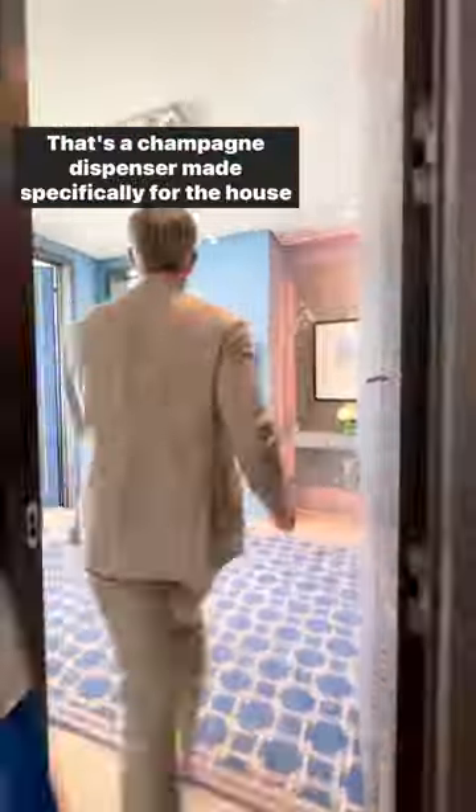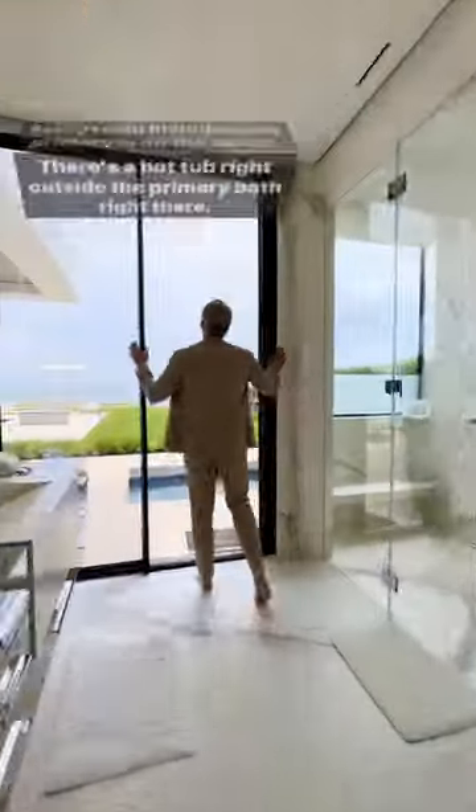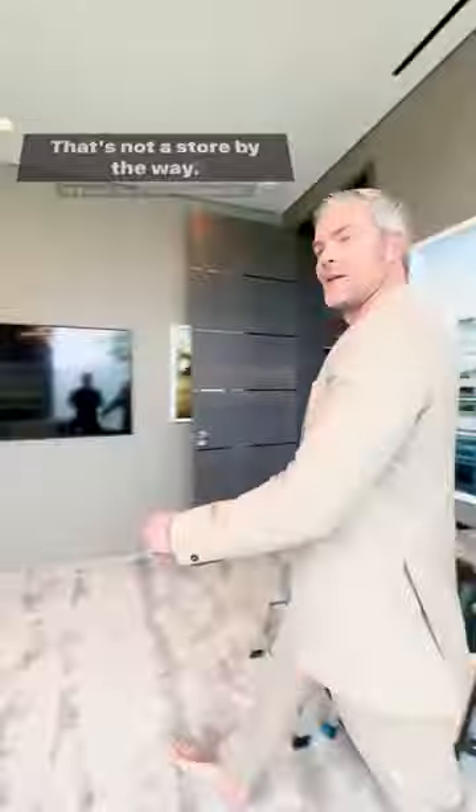That's a champagne dispenser made specifically for the house by Bergdorf Goodman. Every room, including the primary, is on the ocean. There's a hot tub right outside the primary bath right there. That's not a store, by the way — that is the closet.